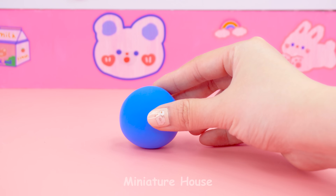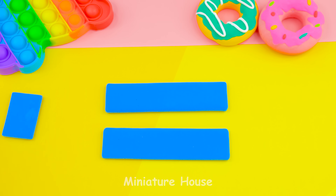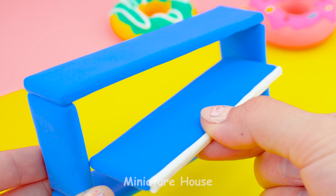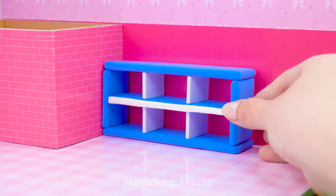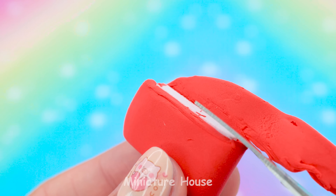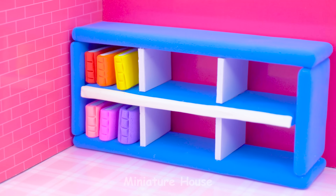What will you bring to school? We should bring books to school to study. So the first thing I make is a bookshelf. Using small pieces of cardboard and clay to make books. Now we have a colorful bookshelf!